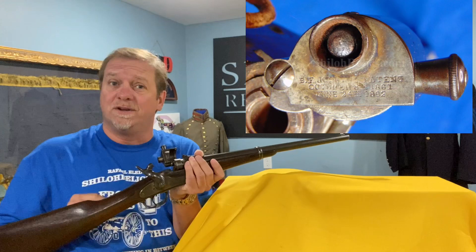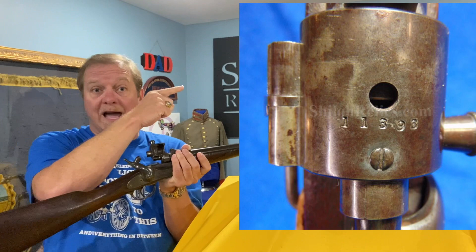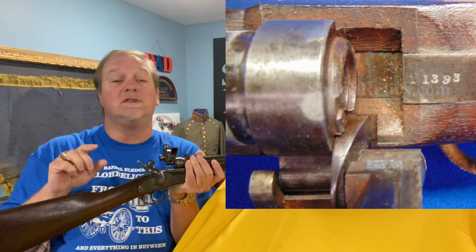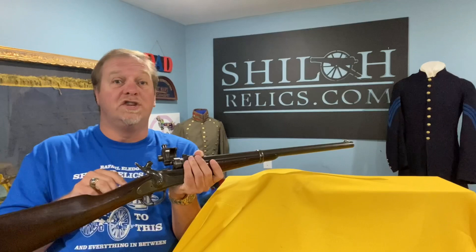There are three stamps on these that you really want to see. You want to see the serial number in two places — they'll stamp it on the top of the latch, and also on the tang, which is the piece that holds the barrel onto the stock. This one's matching: 11,393. How many did they make altogether? About 16,500, with the majority being this second model, later production.